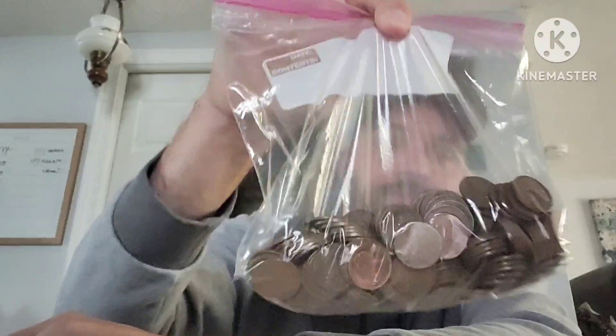Hey everybody, Tom from Tom's Randomness. I hope you are doing well. The anticipation is killing me. I really wanted to make the $300 mystery bag in between the wheat cent bags, but after finding that 1909S, I just cannot wait to get into this $12 bag.